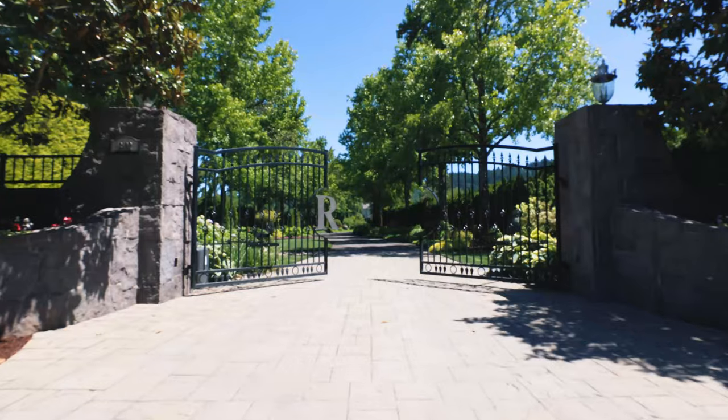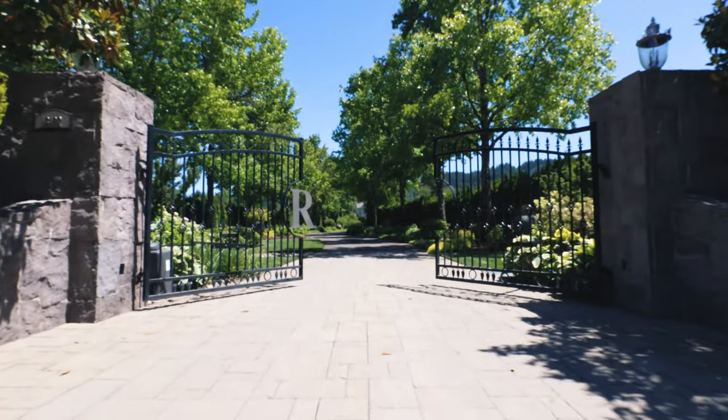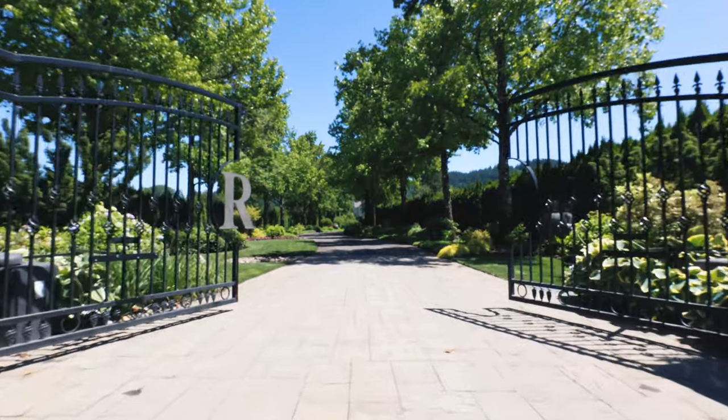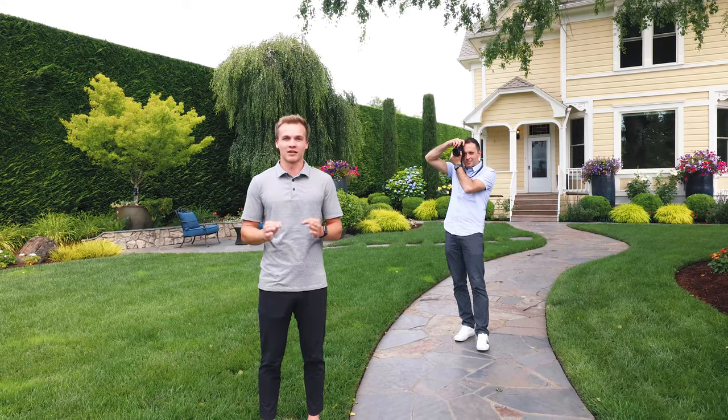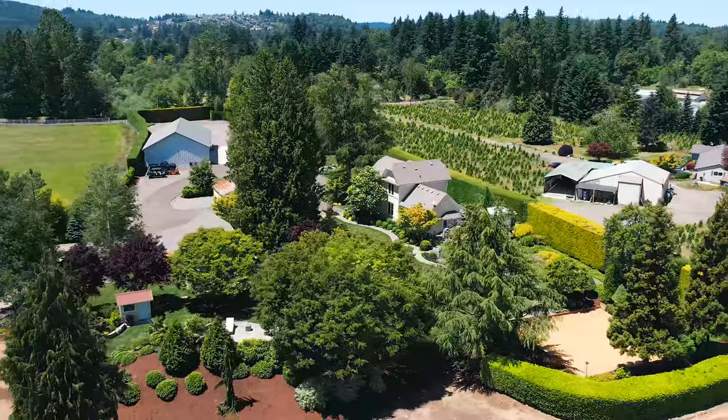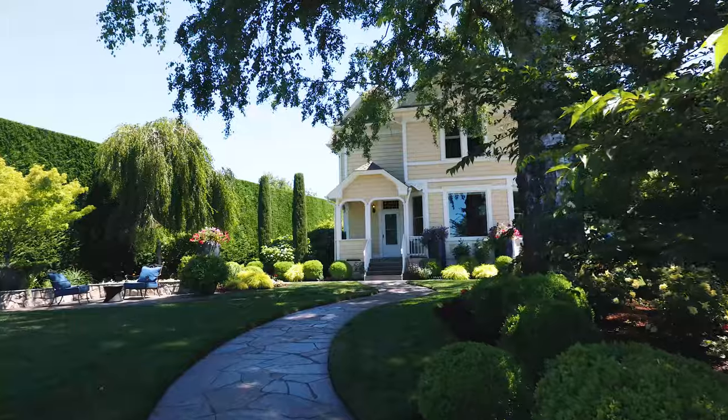We're super excited to take you through the house and show you the potential of the property and how beautifully maintained it is. Immediately coming off of Ritchie Road, you come through the gate and you immediately feel like you've been transported to a brand new paradise. Everything about this is secluded and wonderfully maintained — it feels completely separated from Gresham, Oregon.